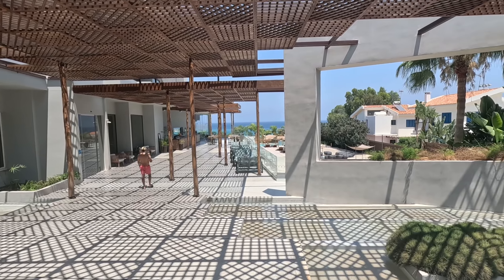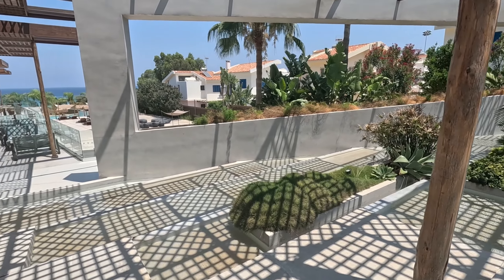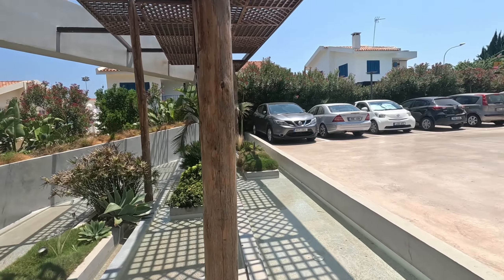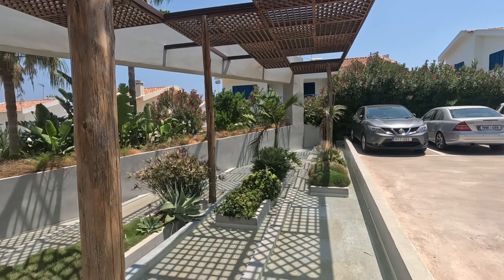Look at this lovely water feature. If you stand here next to the water, it's cooler, isn't it? It's amazing — it does work. The Egyptians were right.